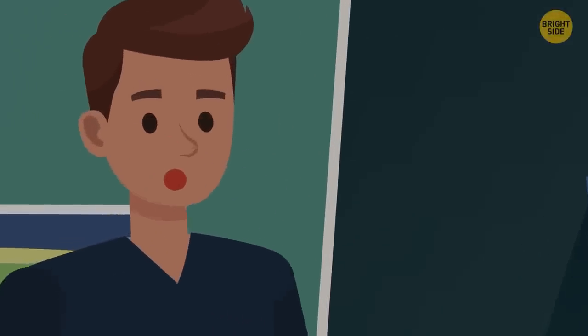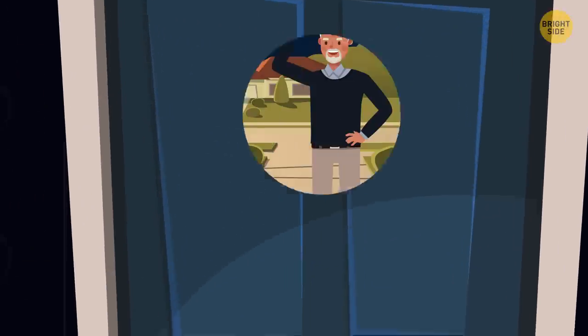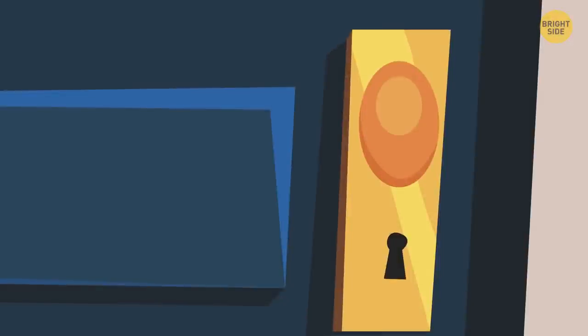Wait, can you hear that? Sounds like someone's knocking on your door, and you aren't expecting anyone. Well, maybe that's just your neighbor come to ask for some garden tools again. You get up to go downstairs, but then you hear the noise of metal scratching in the keyhole.